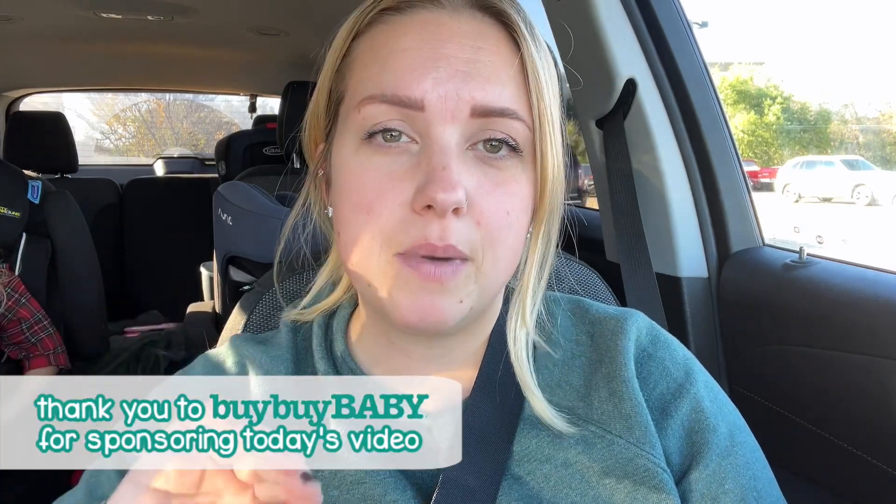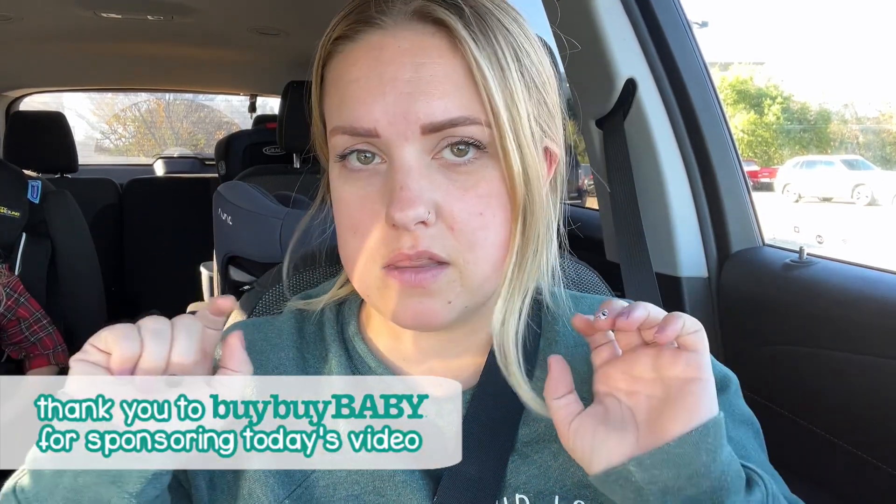We just pulled into Bye Bye Baby and I am so excited. If you follow me over on Instagram at Lex.Fitzgerald, I was talking to you guys a little while ago about all of the amazing deals that you could get at Bye Bye Baby during Cyber Week.